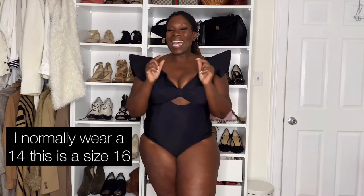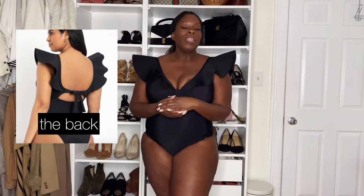This bathing suit is for the girl that wants to feel fabulous, glamorous, and oh so beautiful, like a cover girl. I love the detail on this — the structured ruffles are the statement piece. It's very fitting; this is a bathing suit where I'd definitely say go up in size because it's that kind of material. It's definitely that fitting bathing suit. This isn't the kind you'll be diving into the pool in — you're going to be looking super cute, sipping on a cocktail, and just feeling fabulous.